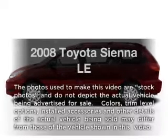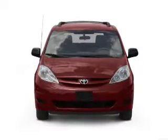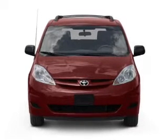Presenting the 2008 Toyota Sienna — this is the set of wheels you've been looking for, with a solid 6-cylinder engine that responds smoothly to its 5-speed automatic transmission.